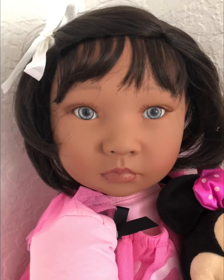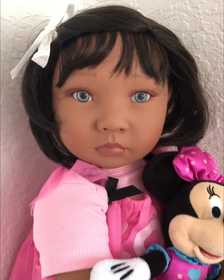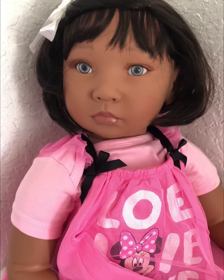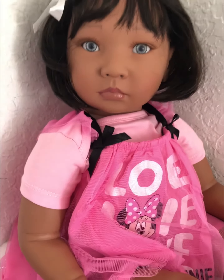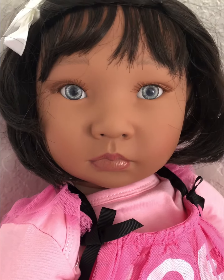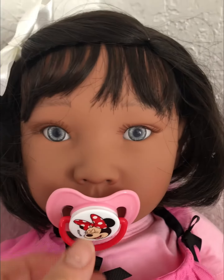She can also come in tiger brown, chocolate brown, hazel, and so forth. I've got her dressed here in a little Minnie Mouse themed outfit and I think she's just so cute in pink. And of course she has her little Minnie Mouse themed pacifier as well.